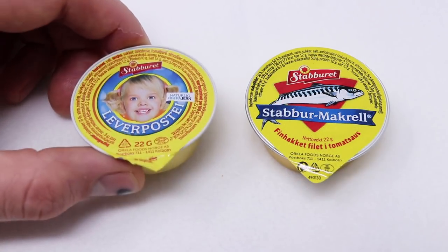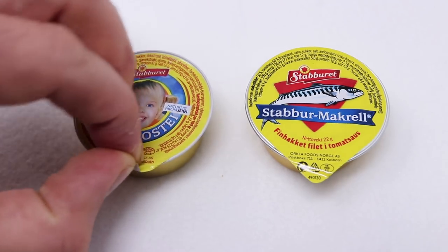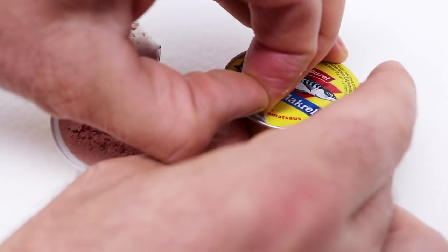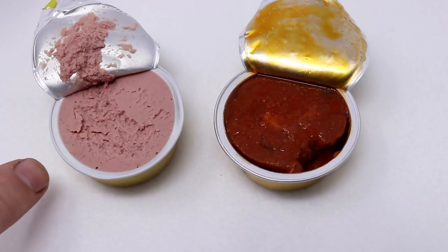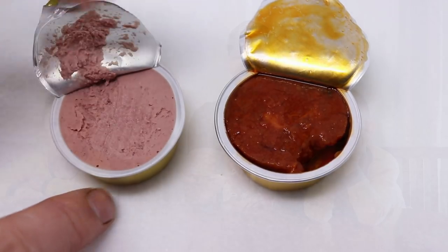Here's what these food items look like out of the box. They come in a handy serving size and to open them up you pull up this tab. There's the liver and the mackerel. These are really good spread on bread — I also like to eat them with crackers.